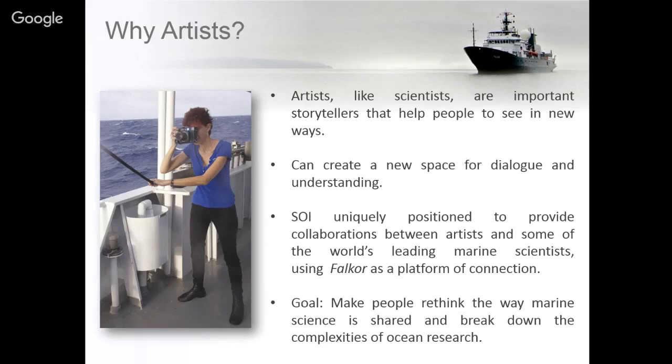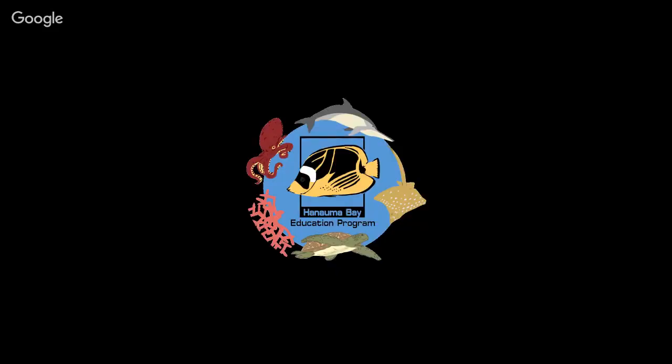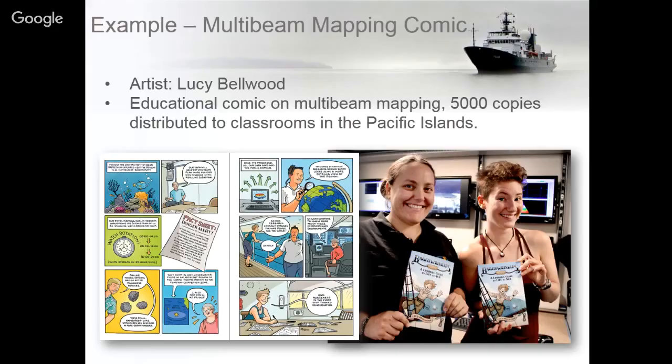One particular example was a multi-beam mapping cruise that took place in January of this year, in conjunction with the University of Hawaii, led by John Smith. We had Lucy Bellwood, who is a cartoonist, come on board and do a comic book about multi-beam mapping. So far we've had 5,000 copies distributed to classrooms throughout the Pacific Islands.